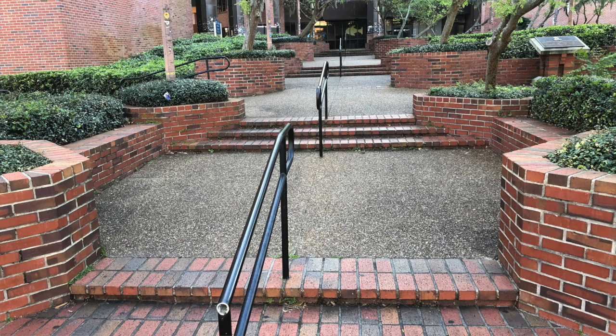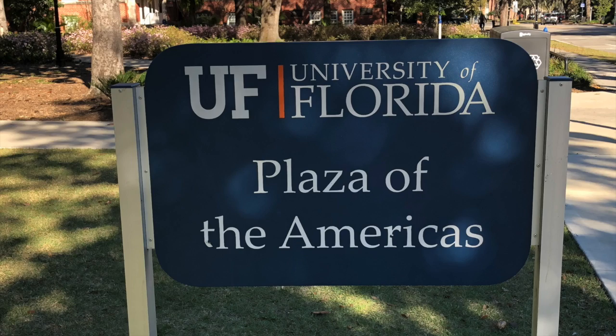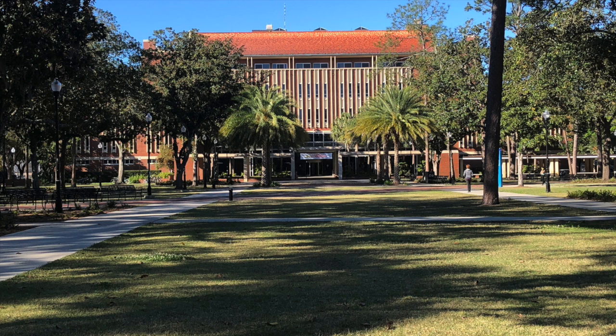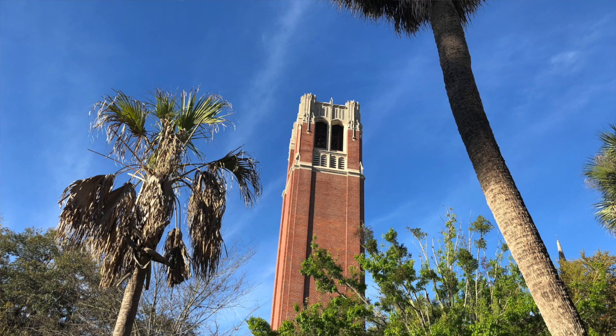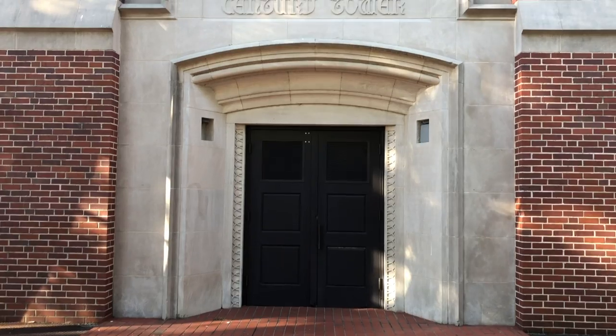Two other things to check out at UF are the Plaza of the Americas, where a lot of students hang out on the grassy area out front, and then finally the Century Tower. The Century Tower has music that is performed weekly and is really a great addition to the sights and sounds of UF.